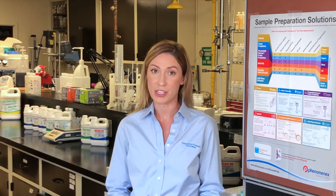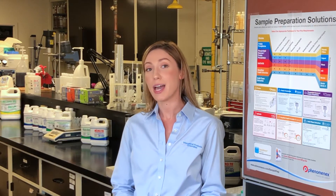Here at International Products Corporation, our expert technical support team can help you find the best cleaner for your application. Our products clean laboratory instruments and equipment like pipettes, barrettes, beakers, and other glass and plastic labware.